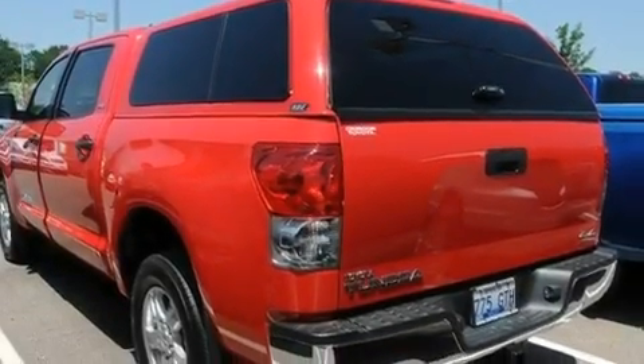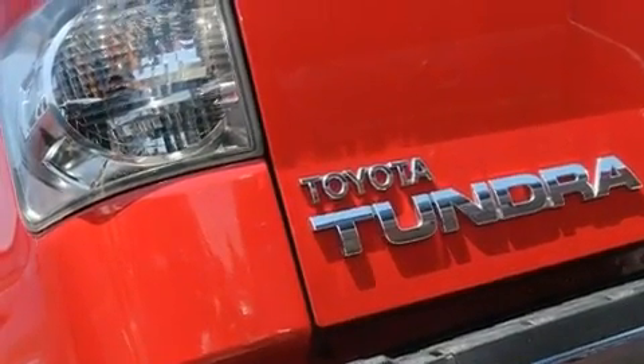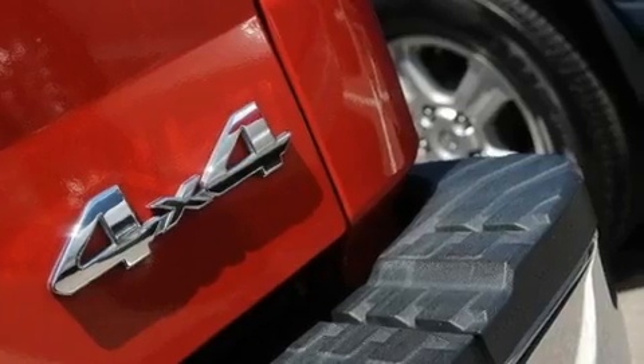Its top features include air conditioning, cruise control, a keyless entry system, a CD player, a double wishbone independent front suspension, and a locking rear differential.